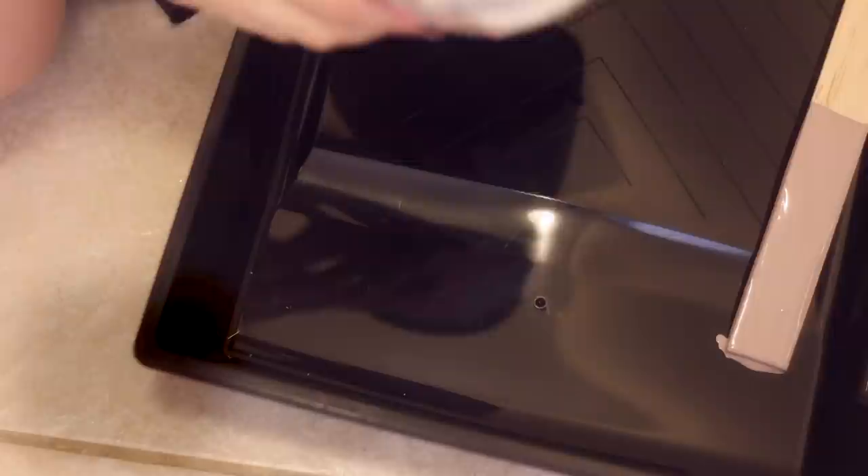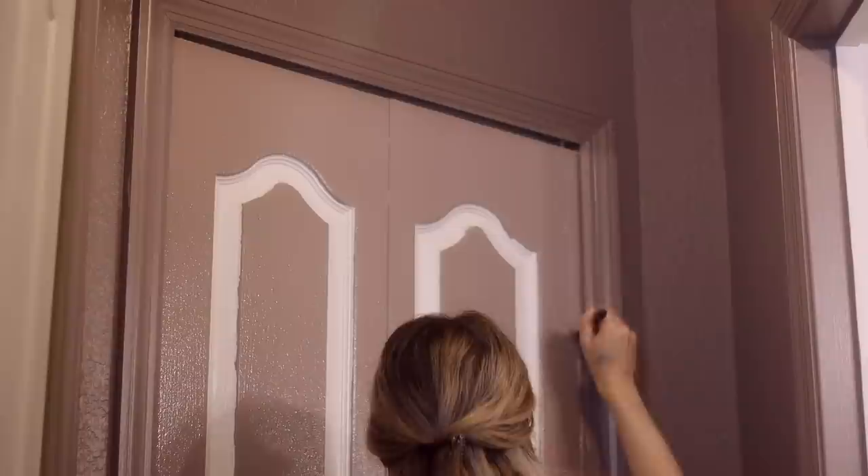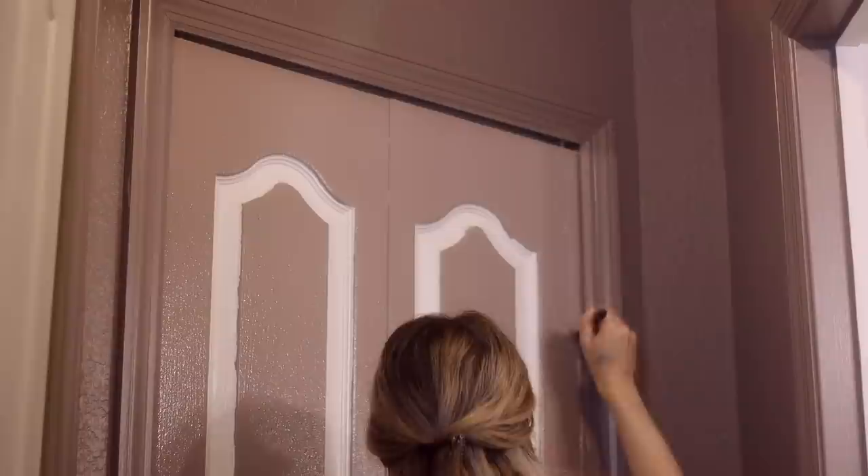I will leave the paint information on the screen and also in the description box below in case you're interested. I went with this violet gray and I also decided to paint the ceilings. When you're in a small space, if you paint the ceilings the same color as the walls, it draws your eyes up, which makes the space look taller.